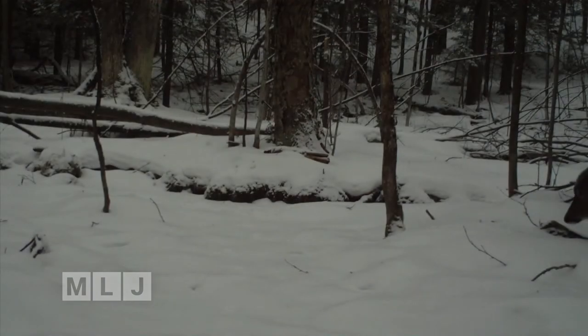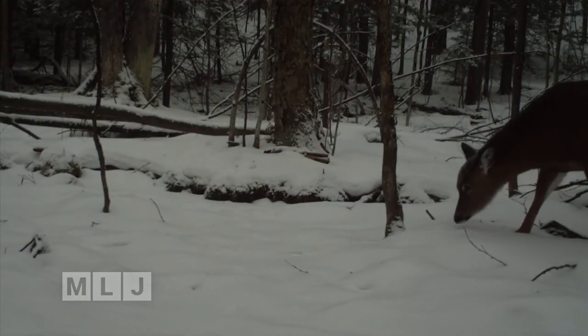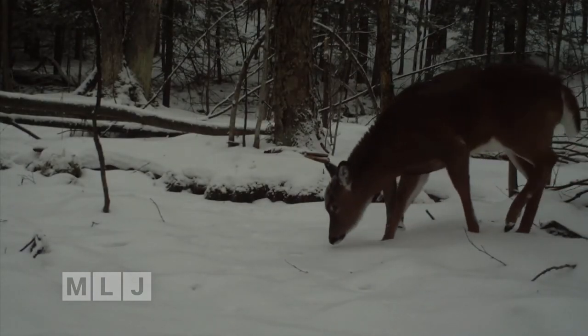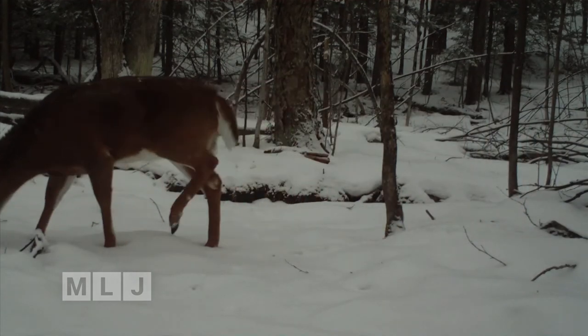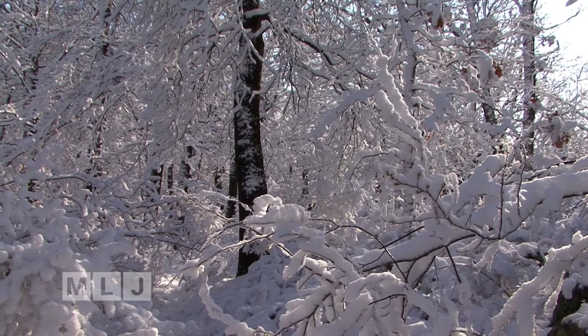Now mammals do the same thing. Deer have a summer and a winter coat. The winter coat, like you see here, is a very lush, thick coat. Another example of amazing winter survival.